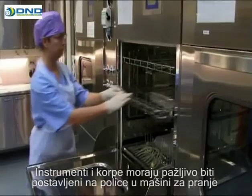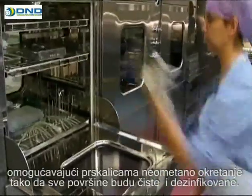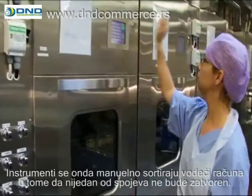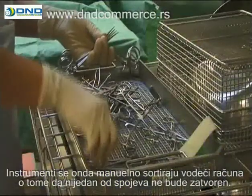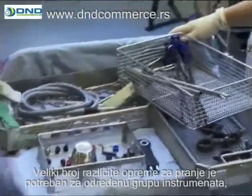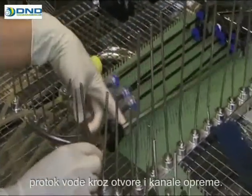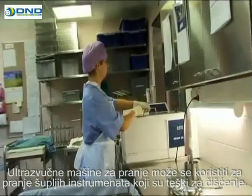Instruments and baskets must be carefully placed on the washing shelves, allowing the spray nozzles full reach throughout the load and the chamber, so that all surfaces are cleaned and disinfected. The instruments are then assorted manually, making sure that none of the joints are closed. A variety of different washing accessories is needed for certain instrument groups, including wash racks for tubes and endoscopic surgery instruments, enabling efficient flow of water through the channels and cavities of the equipment.